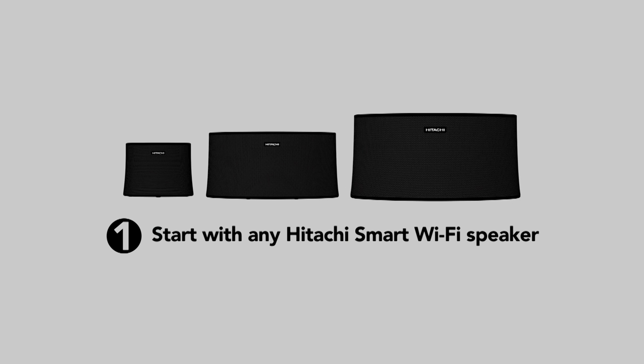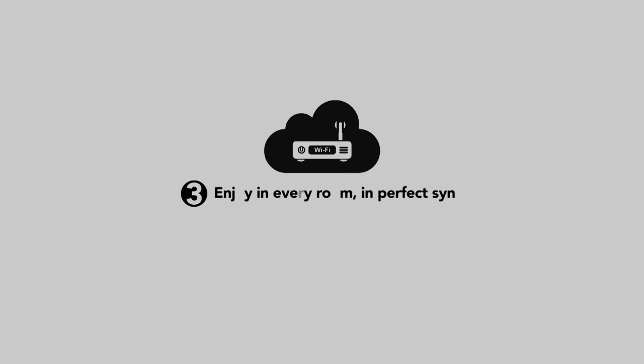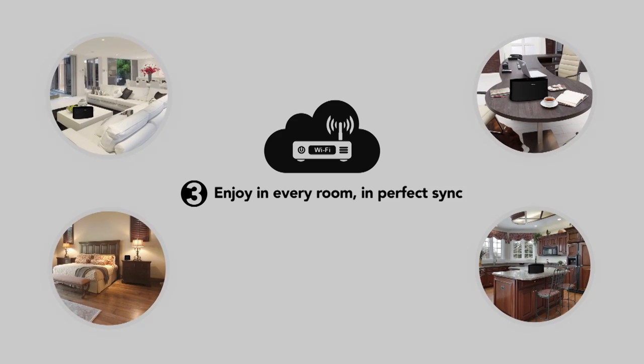Start with any Hitachi Smart Wi-Fi Speaker. Connect to the Wi-Fi network using the free Hitachi app. Enjoy in every room, in perfect sync.